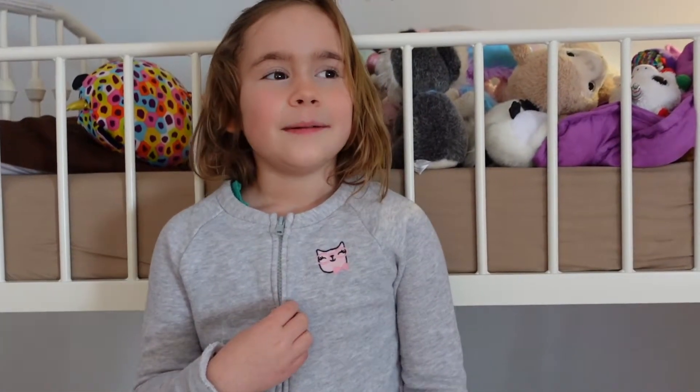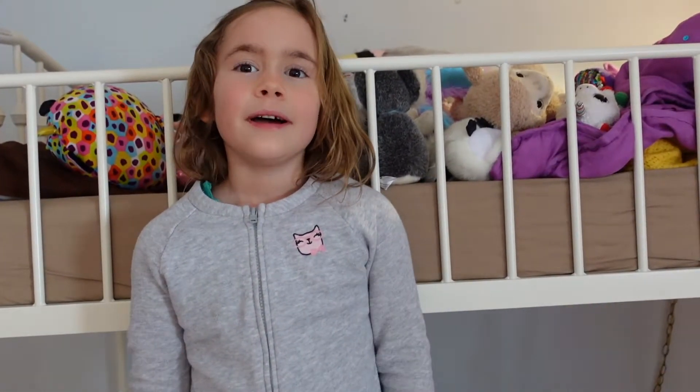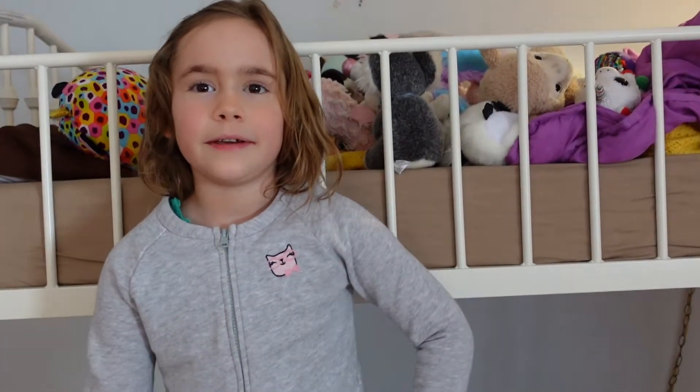Hi, I'm Sam and this is my channel. We're going to be doing some crafts. You're going to see if I get any new toys — I'll show you.